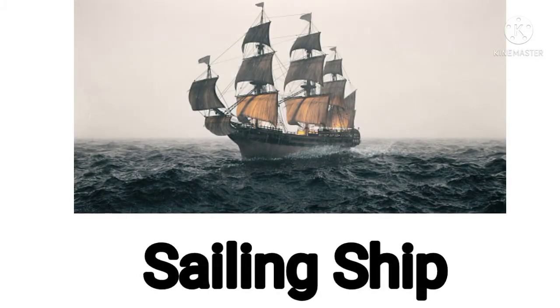Now next one. This is a sailing ship. Now it's your turn. What is this? This is a sailing ship. Yes. Good. Amazing.